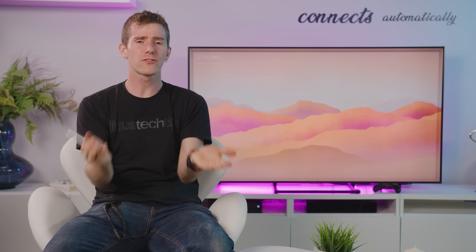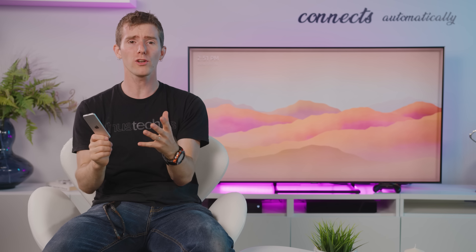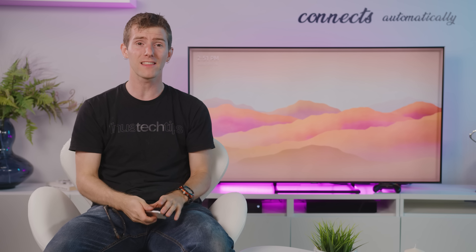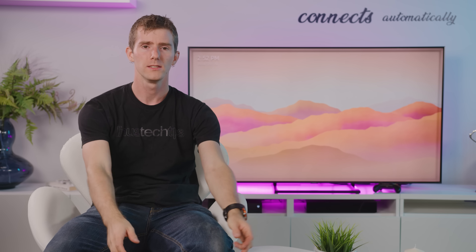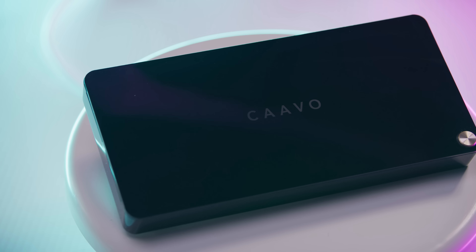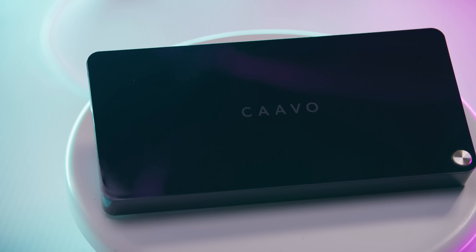The problem is that as these services get more unique and non-overlapping content, it starts to get hard to remember not only which service has what shows, but even just to find the content that you want to watch. Enter the sponsor of today's showcase: Kavo. The Kavo Control Center is one device that can manage all of your content.